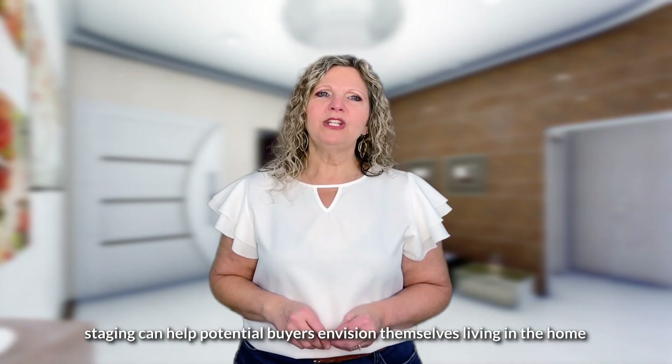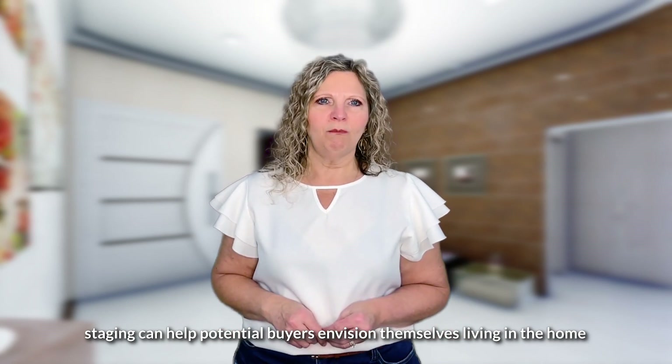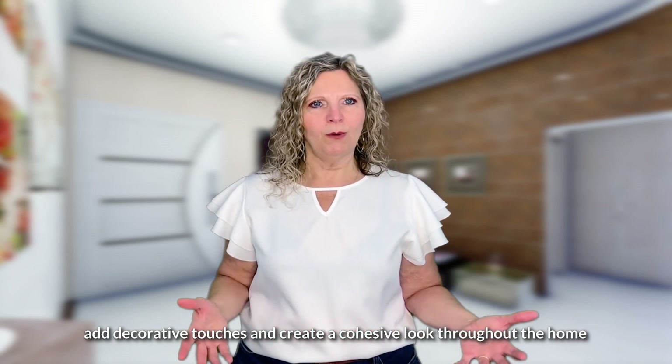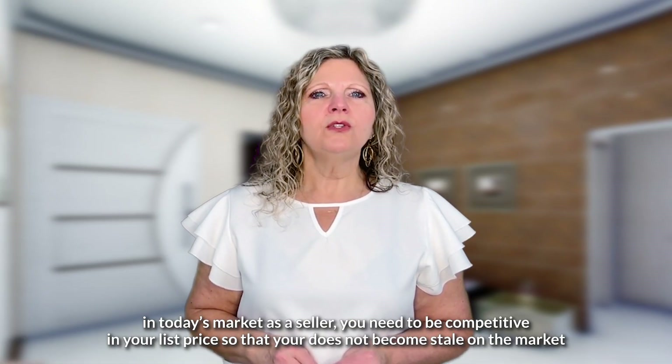Fourth, stage your home. Staging can help potential buyers envision themselves living in the home. Rearrange furniture, add decorative touches, and create a cohesive look throughout the home.